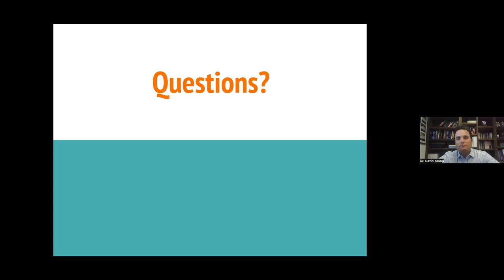It looks like we don't see any other questions. This presentation has been recorded and will be available on our YouTube channel. We are also sending out a survey after the webinar — we'd love to hear your feedback and what topics you'd like to hear from us in the future. Thank you so much, Dr. Young, for being here tonight and for taking the time to really get into detail on this topic. We hope everyone has a good rest of their evening. You're very welcome. Thank you everyone for attending.